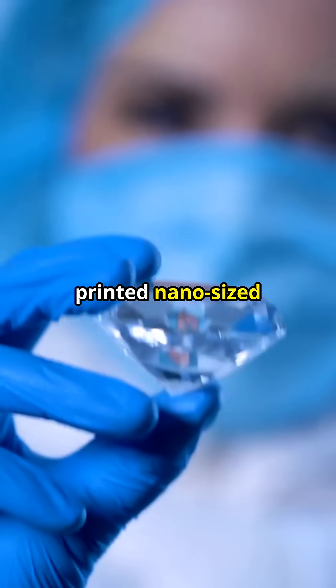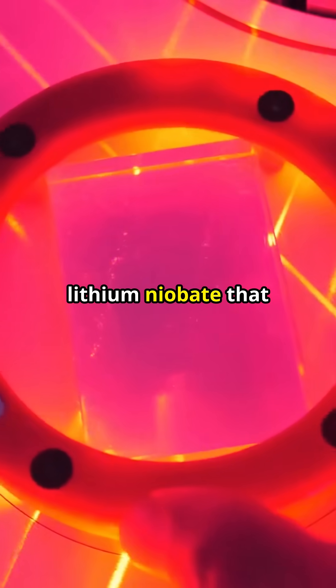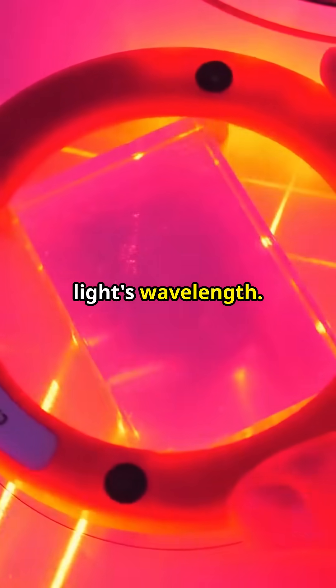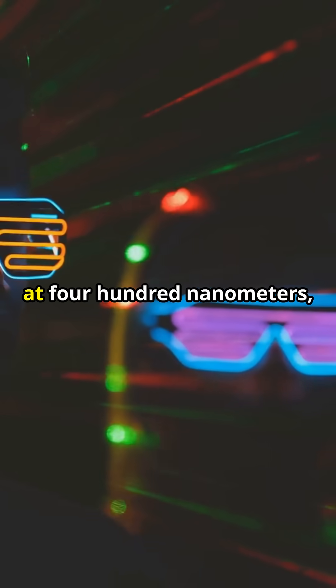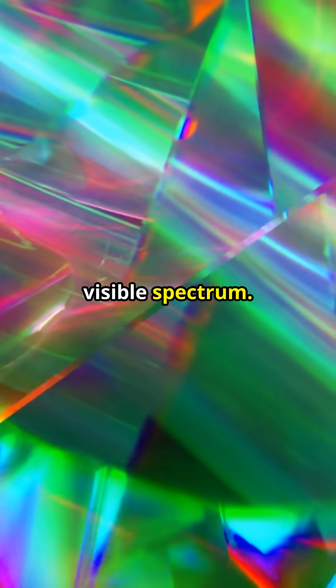Scientists have printed nano-size grooves onto a crystal called lithium niobate that literally halves light's wavelength. Invisible infrared light at 800 nanometers hits the lens and re-emerges at 400 nanometers, right inside the visible spectrum.